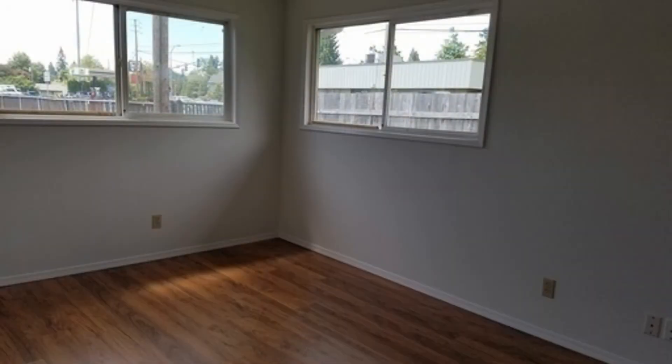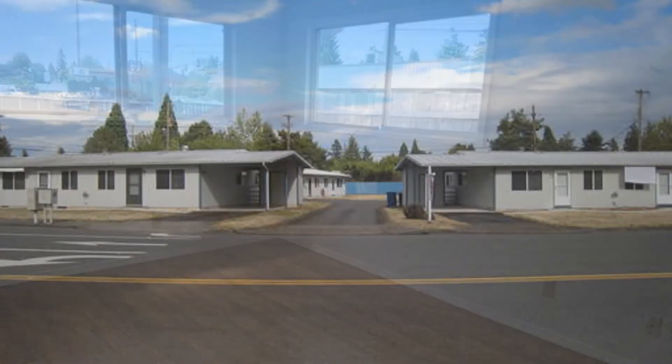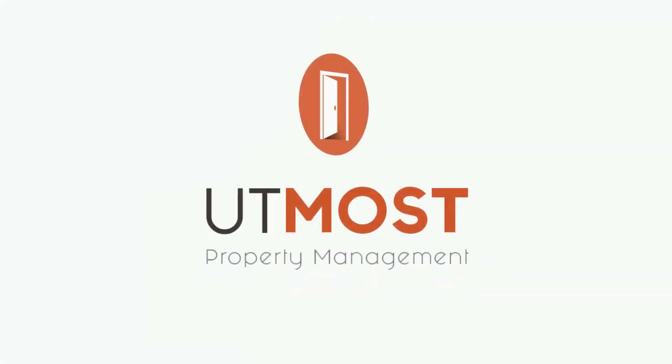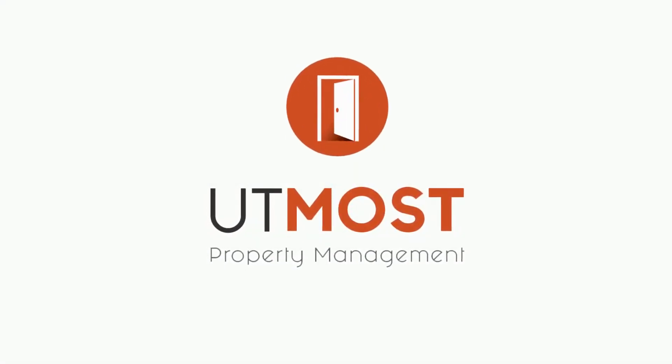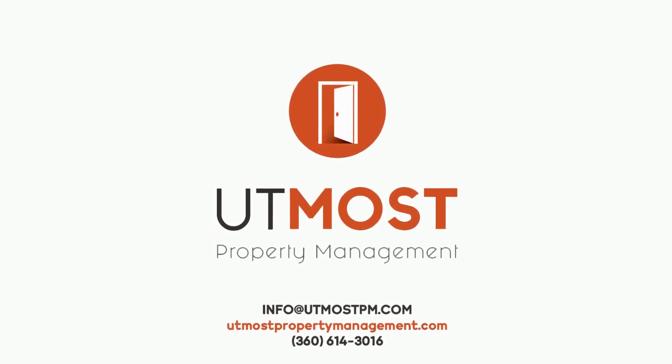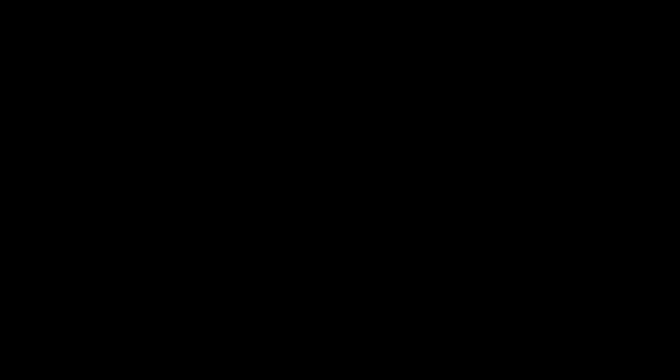This property is also just a few minutes away from a wide variety of amenities. This home could be the perfect one for you. Call us now and schedule a showing. Our number is in the description below.